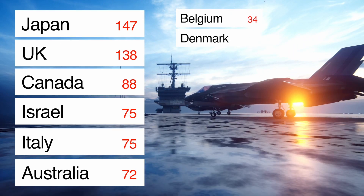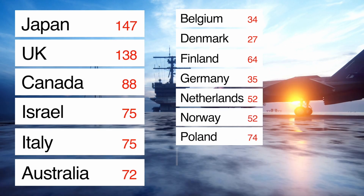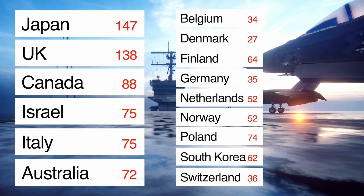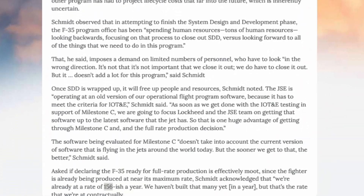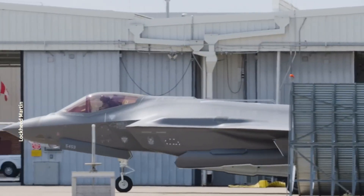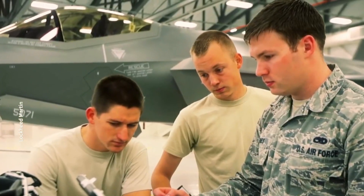Among European allies: Belgium ordered 34, Denmark 27, Finland 64, Germany 35, the Netherlands 52, Norway 52, Poland 74, South Korea 62, and Switzerland 36. Adding up these orders, as of January 2024 there are orders for a total of 3,300 F-35s worldwide. In terms of production rates, they are currently producing at 156 aircraft per year, with a goal to maintain similar annual output. At roughly 160 aircraft per year, Lockheed Martin would need to produce at full capacity for 15 years to fulfill existing orders.